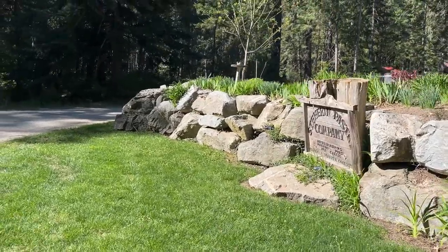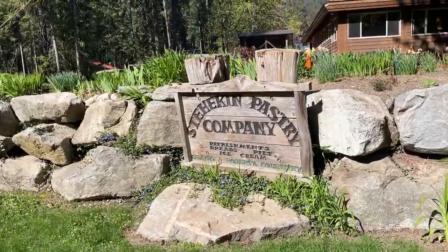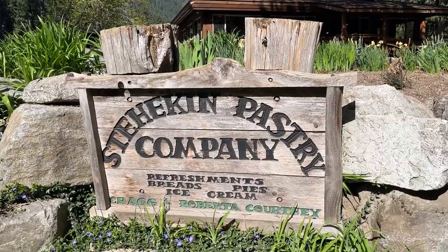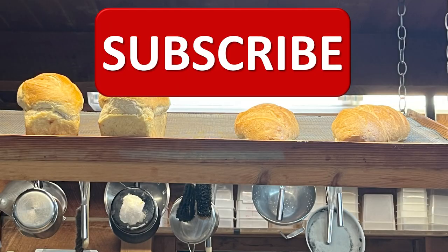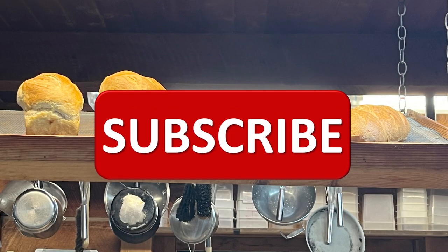Here we are at the Stehekin Pastry Company — it's world-renowned. This is a good place to get refreshments, breads, pies, and ice cream. It's owned by locals, of course. This is the bakery bus shuttle, and you can see people rode their bikes here too. Do you see the car we're using? It's on the other side of the shuttle. Have you subscribed yet? If not, why not? And if you have, thank you.